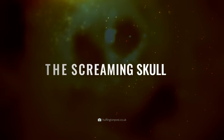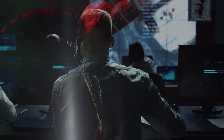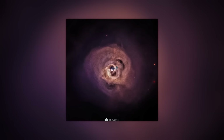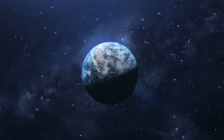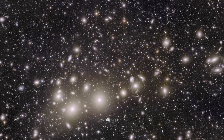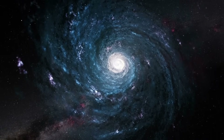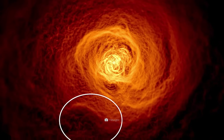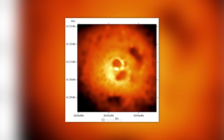The Screaming Skull: how can the following image be explained? Did NASA accidentally capture a galactic demon on film? What looks like a screeching skull rising from the flames of hell is actually the Perseus cluster, located around 240 million light years away and consisting of about 500 to 1,000 galaxies. However, the X-ray image taken from the Chandra Observatory does not show any of these star clusters — instead we see a scorching hot gigantic gas cloud that is itself more massive than all the galaxies in the cluster combined.